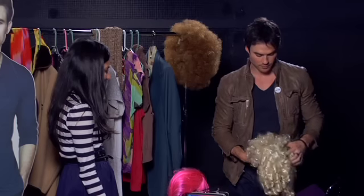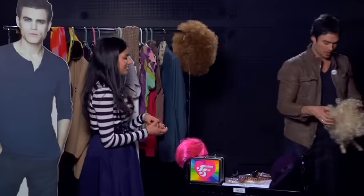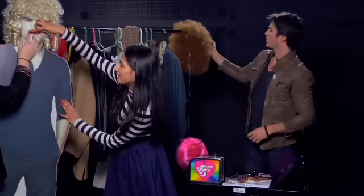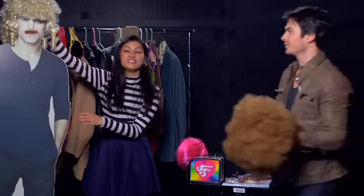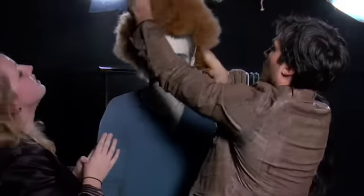Well, definitely we need to start with this. I think it's a good choice. Yeah, because you know he's kind of a hot blonde a little bit. You know what? Hold on, this might be better. Well, that actually goes with the mustache. Yeah, this goes with the mustache and this is really more his natural color.